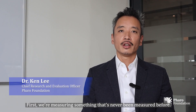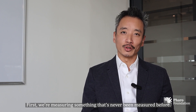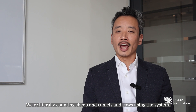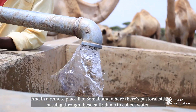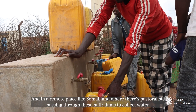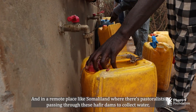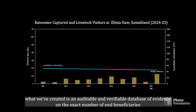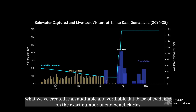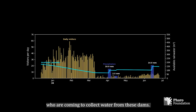The CamelCam is a pretty exciting innovation for two reasons. First, we're measuring something that's never been measured before — we're literally counting sheep, camels, and cows using the system. In a remote place like Somaliland, where pastoralists pass through these Hefbia dams to collect water, what we've created is an auditable and verifiable database of evidence on the exact number of end beneficiaries coming to collect water.